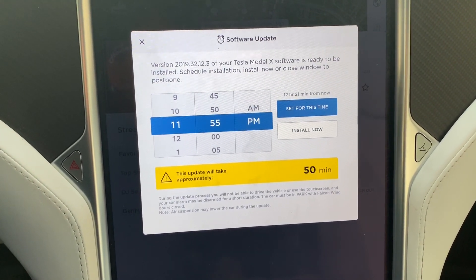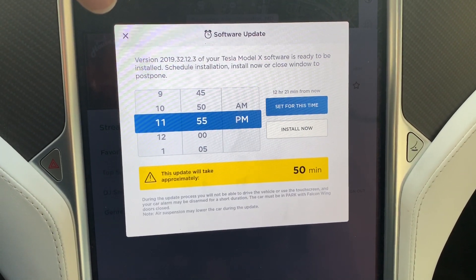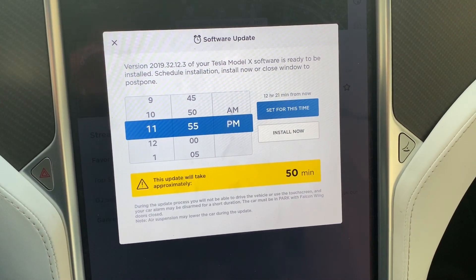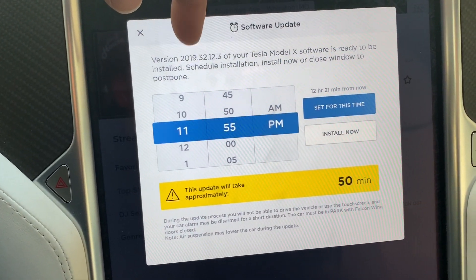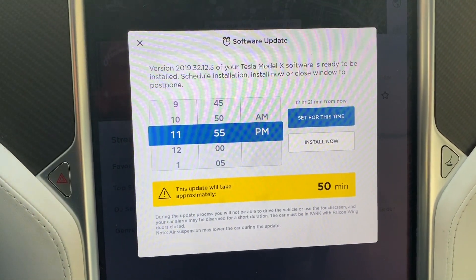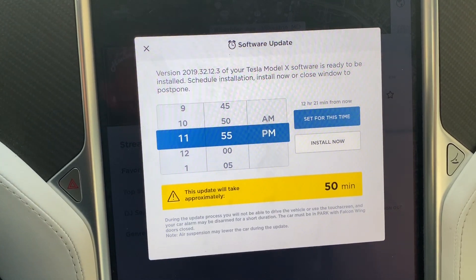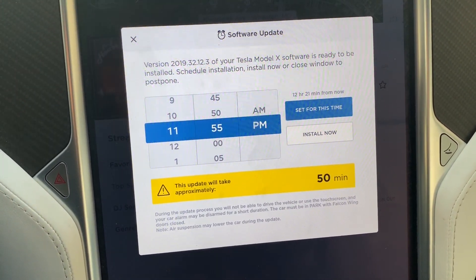So this morning I actually got this message come up. I already have version 10 on this, but apparently there's a newer version. I guess that's the version number 2019-32-12-3.